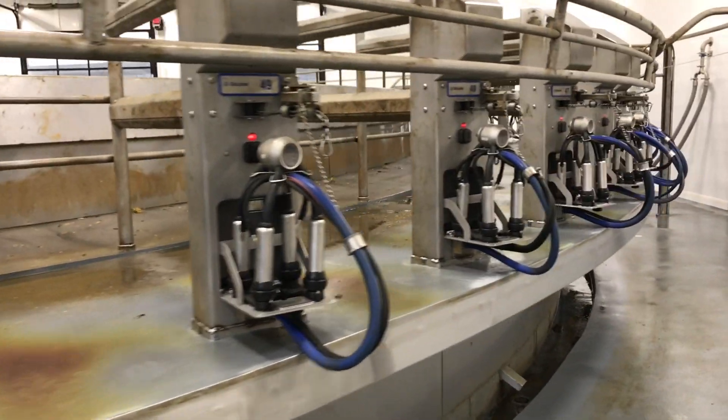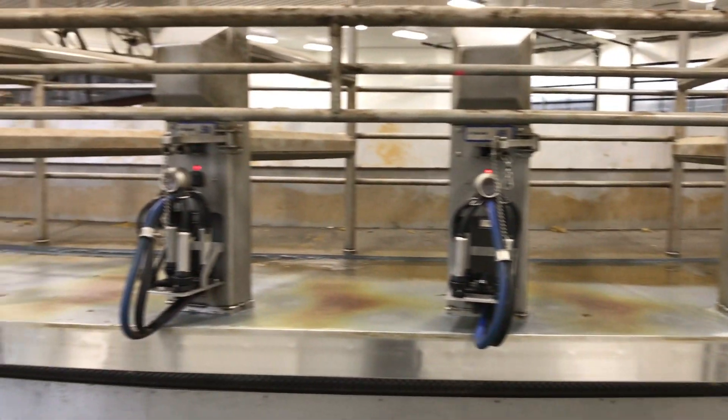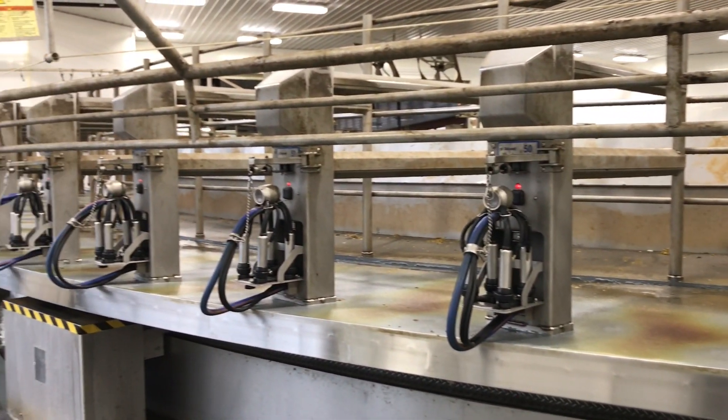We milk our cows three times a day. In between each milking, the parlor is shut down for a complete system wash so it is clean and ready to go for the next milking.